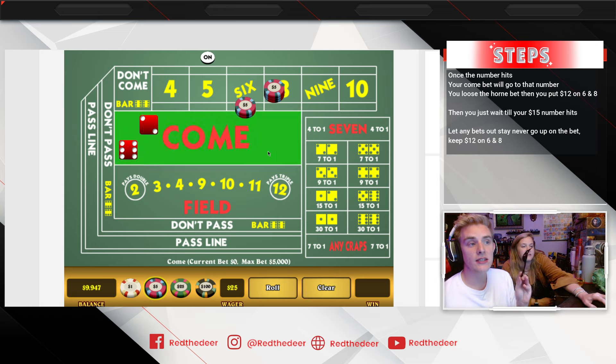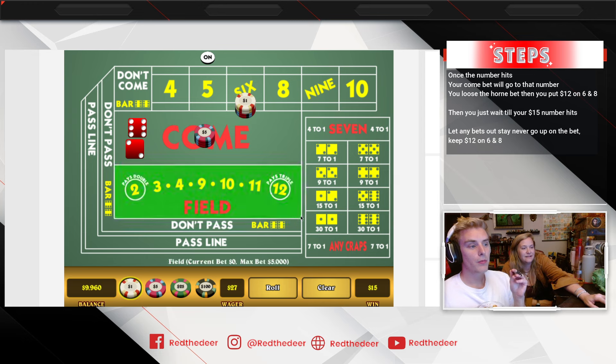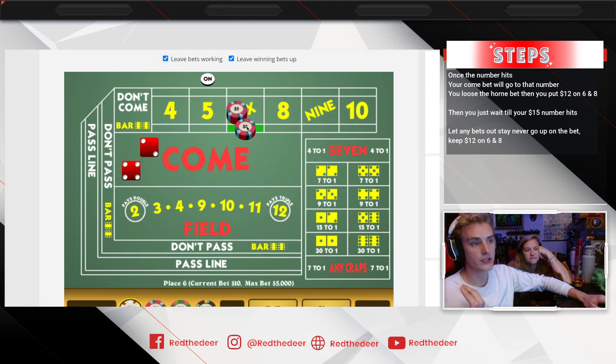Something special happens: we always take the six and eight, but if your come bet rolls out onto the eight, you don't take it this time — you just take the six and roll. So the only way you win money on this roll is if the eight or six hits. The system keeps your bets under forty dollars a spin — pretty much under forty. Your six just hit, so you would have won fourteen dollars.